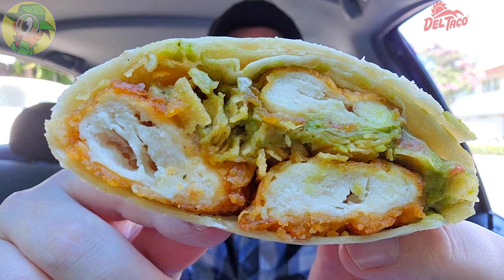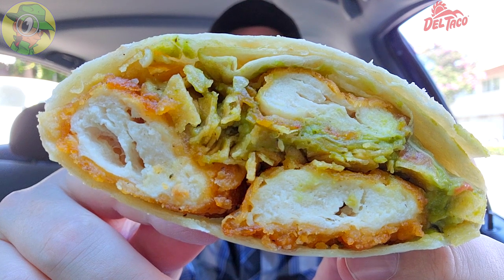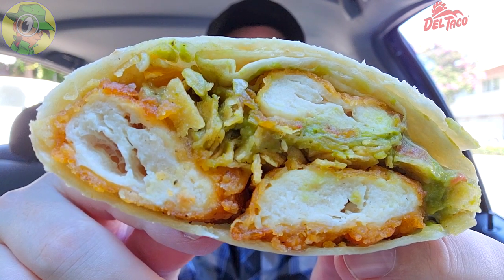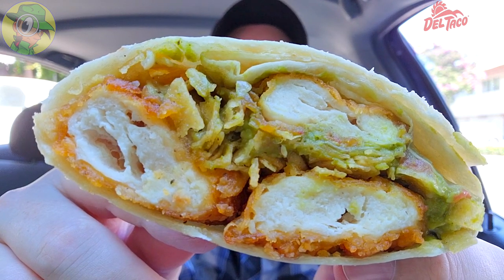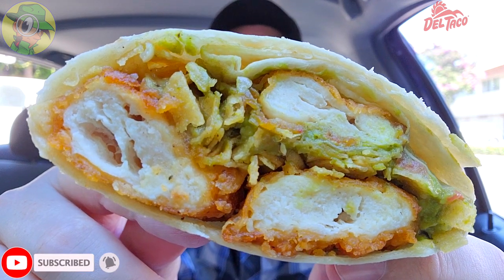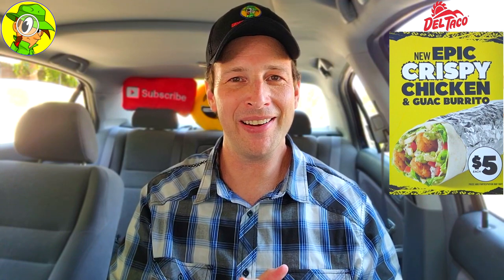Here's a shot of the other half — not too shabby in the chicken strip department. That meat-to-breading ratio is solid — you can see the solid white meat on the inside with the breading not really taking up a lot of space. Plenty of crunchy tortilla strips to add even more crunch, and lots of greenery. Just a very tasty situation. I'm gonna have to give the epic crispy chicken and guac burrito here at Del Taco a rock solid 8.2 out of 10.